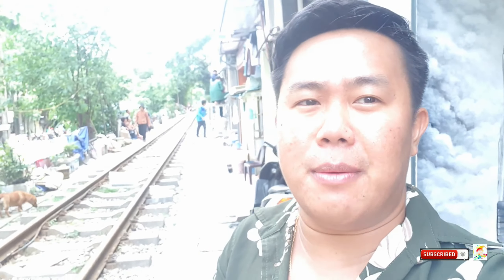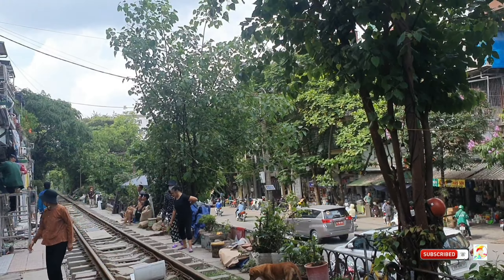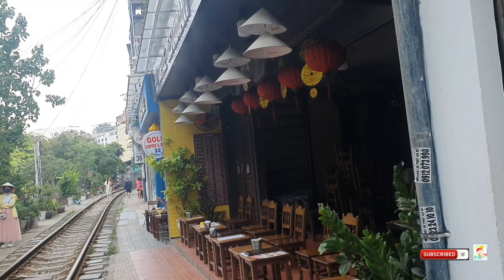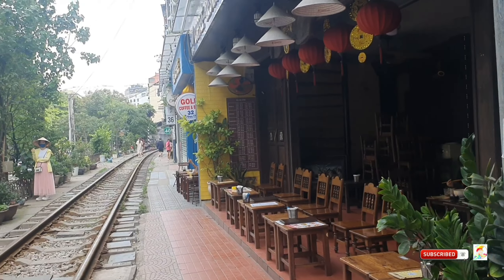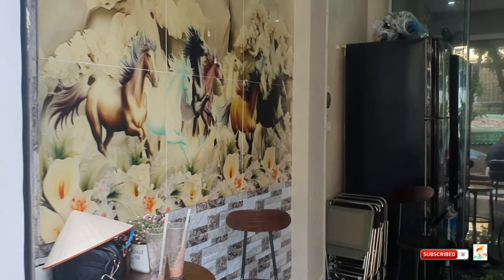We're now at Train Street! Unfortunately the train comes at 9 PM so we won't be able to wait for it. This is what it looks like — on both sides there are cafes. If you're not a cafe customer, they'll stop you from entering unless the cafe owner invites you. Since we arrived in the afternoon, the next train is at 9 PM, so we won't be waiting.